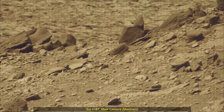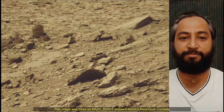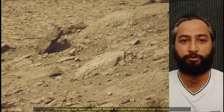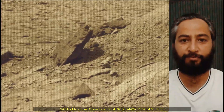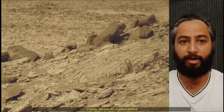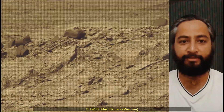Curiosity Sol 4187, MastCam. These images were taken by MastCam on board NASA's Mars rover Curiosity on 17th May 2024. The 4187th Martian day was Sol of the Curiosity rover mission on Mars. Image credits: NASA JPL-Caltech MSSS.